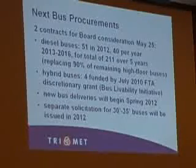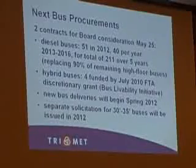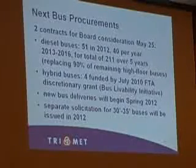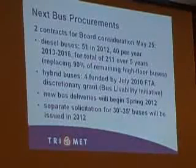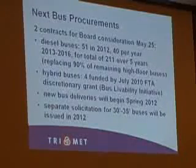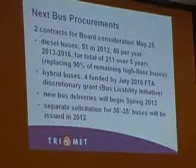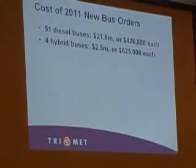If these two contracts are approved, we'll be looking at bus deliveries beginning in the summer of 2012, maybe as early as the spring of 2012. Then later in 2012, we'll come back to you with a separate solicitation for some 30-foot buses. Every bus here will be a 40-foot configuration.